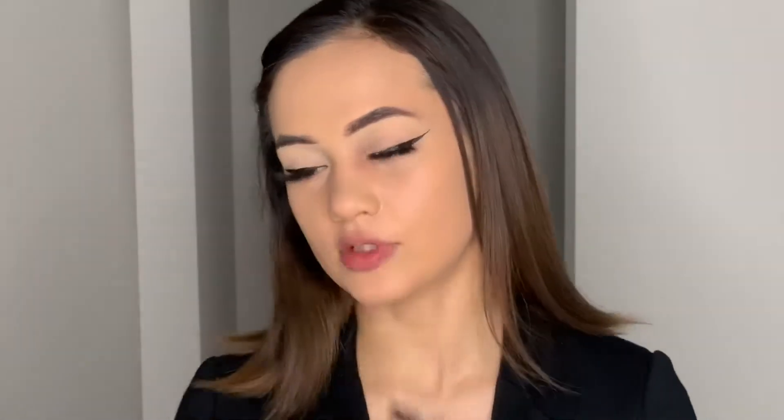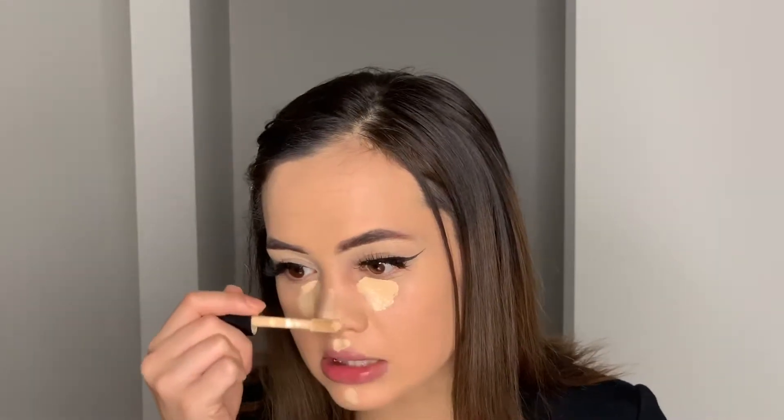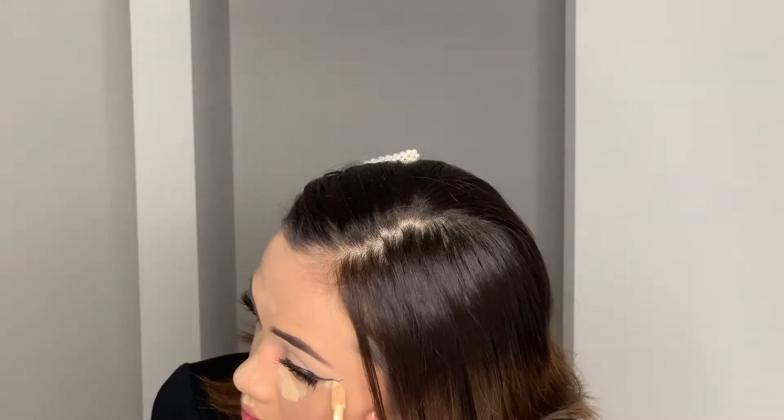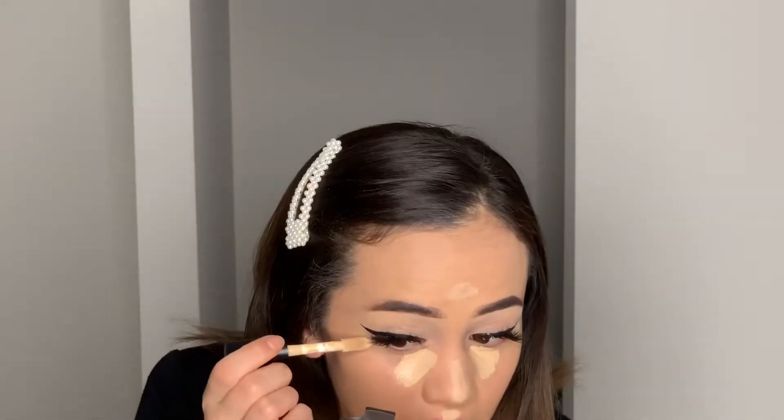I'm going to mesh my falsies with my real lashes. First I'll go in with an eyelash curler — this one's by Tarte, pretty old but still works. Then I'm applying a little bit of mascara just to the roots of my real lashes to blend everything together. I'm going to apply some concealer right underneath the eyes and to the center of my face to brighten and highlight, and also use the concealer to clean up the edge of the wing because it's a little bit messy on one side.